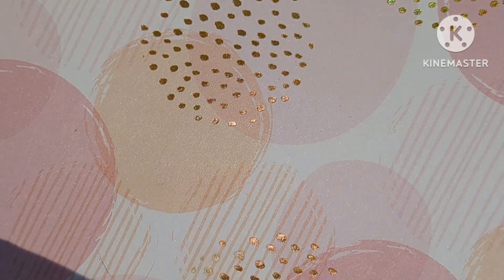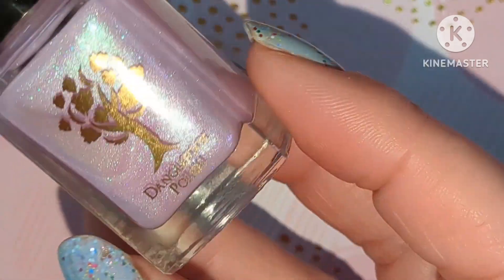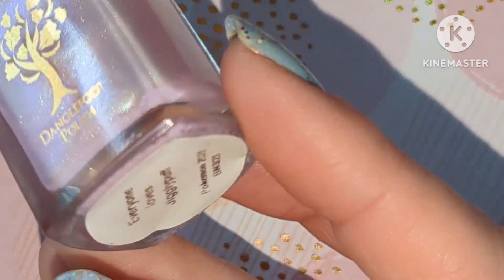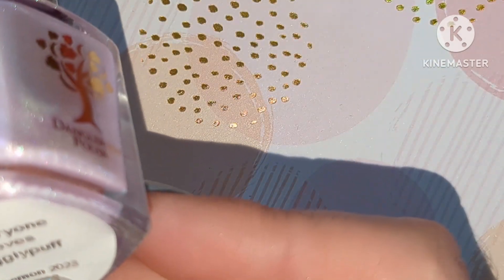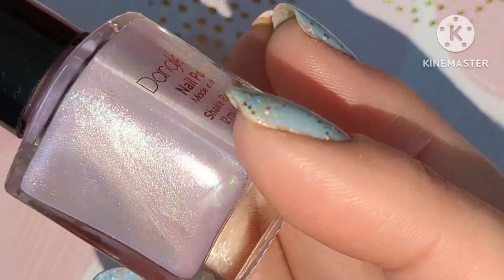I'll show you all the pictures at the end of the ones I did wear, and I'll show you the ones I picked out for this month. I've picked these ones myself instead of randomly selecting them, to make sure I get things worn that are more appropriate for the summer months. The first one is Danglefoot Polish, a new one called Everyone Loves Jiggly Puff, and this is a pink shimmer.